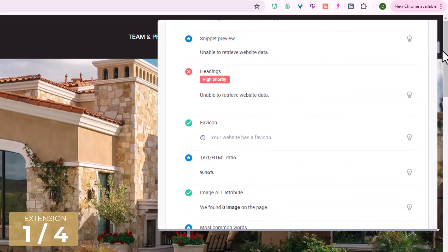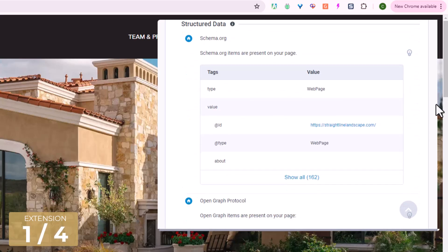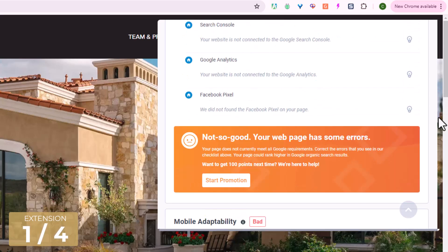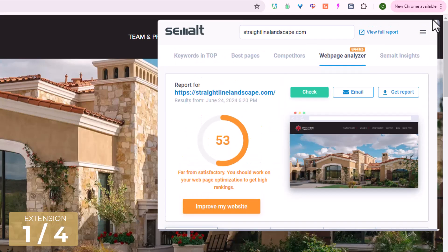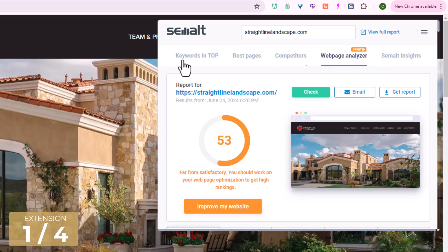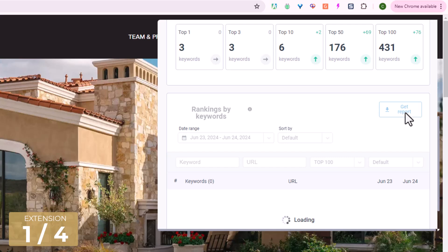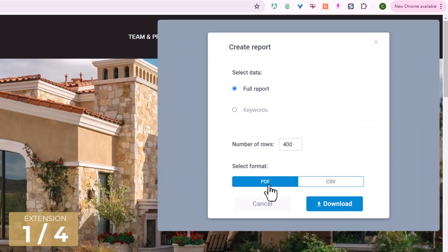It will look at on-page SEO, indexing, schema, and a variety of issues so you can see what needs to be fixed. You're also able to export a report of this analysis to download, and you can also export the keywords as well simply by clicking Get Report and downloading a PDF or CSV file.